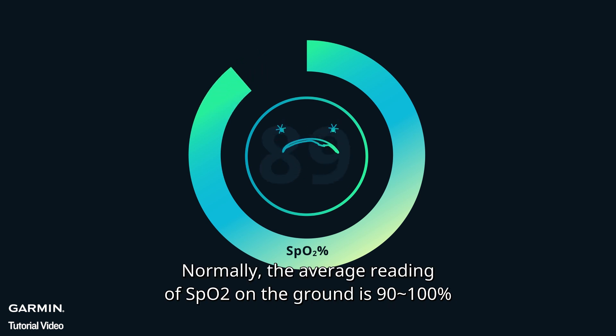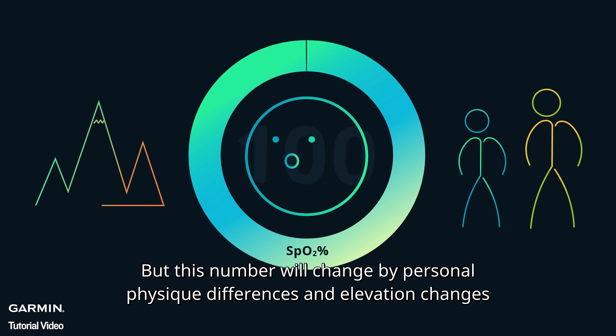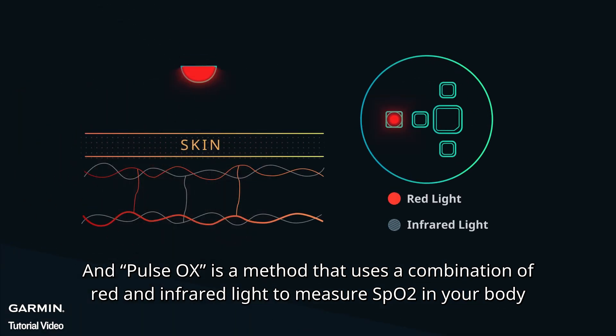Normally, the average reading of SpO2 on the ground is 90 to 100%. But this number will change by personal physical differences and elevation changes. Pulse Ox is a method that uses a combination of red and infrared light to measure SpO2 in your body.